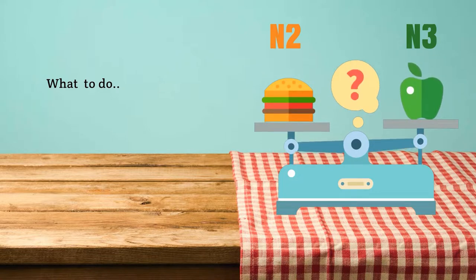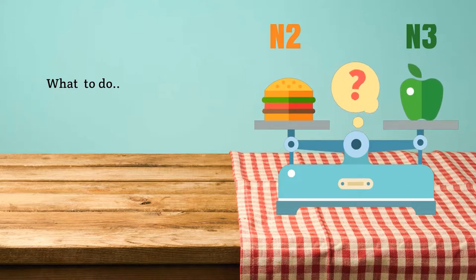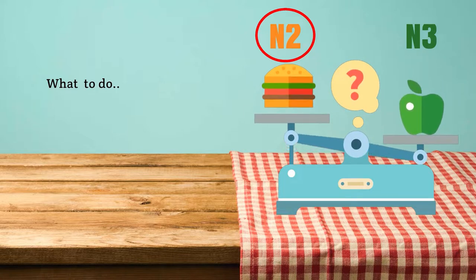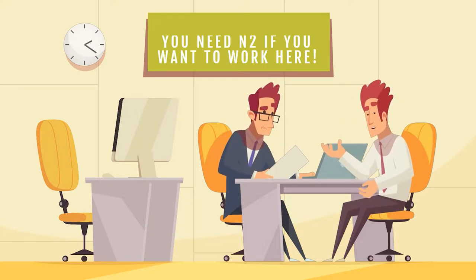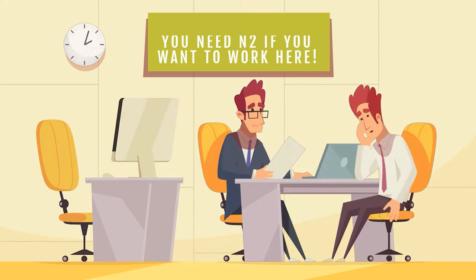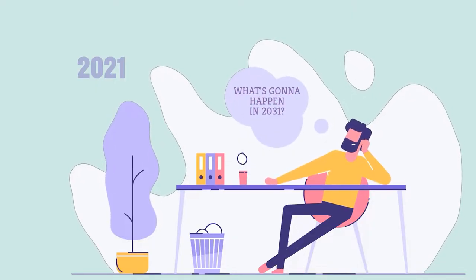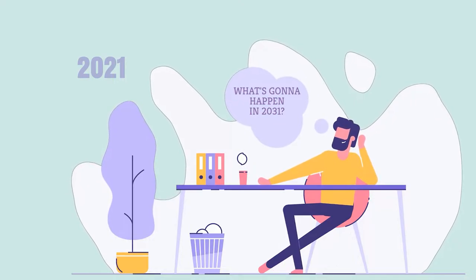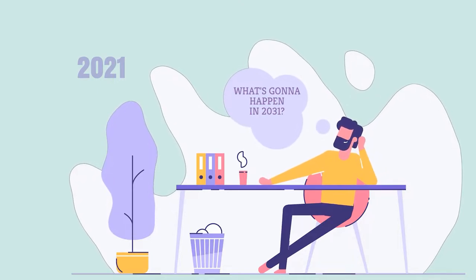Usually, you can take JLPT every July and December. But because of COVID, the July 2021 test was cancelled in Malaysia, so I decided to go for N2 because I thought 9 months is enough to prepare for it. Another reason I chose N2 is that it is the minimum prerequisite by most employers in Japan, and it also gives you points for preferential treatment when immigrating to Japan. No one knows how life will unfold — I might be considering immigrating to Japan 10 years later, and that's why I took JLPT N2 instead of N3.